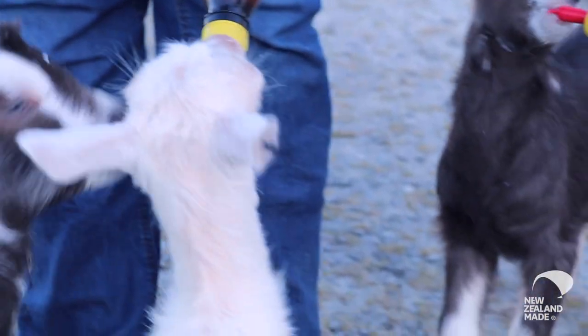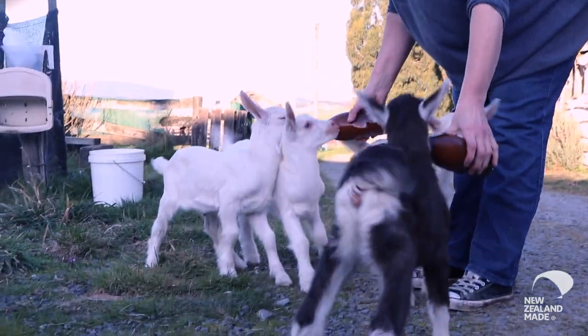I think they can't believe that we actually do milk our goats. I think they find that quite amazing that we milk our goats and we look after goats and that we do everything on the farm.